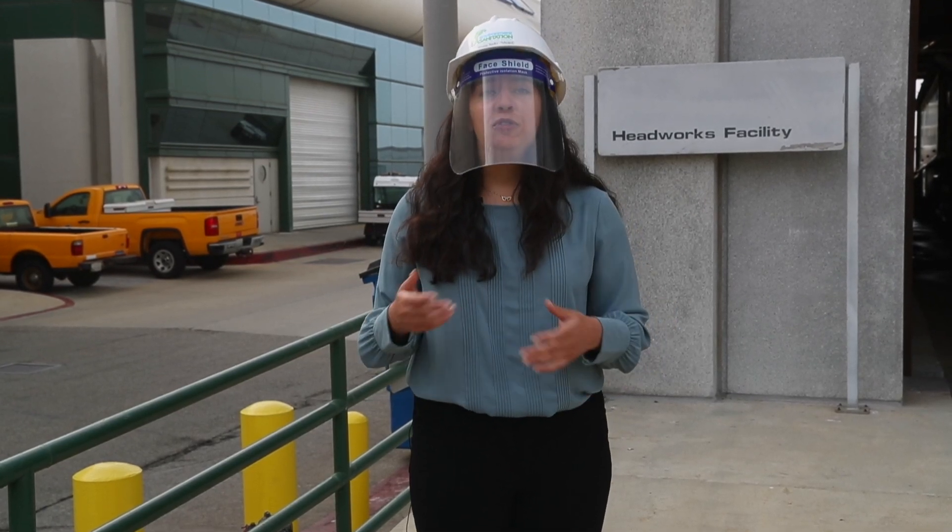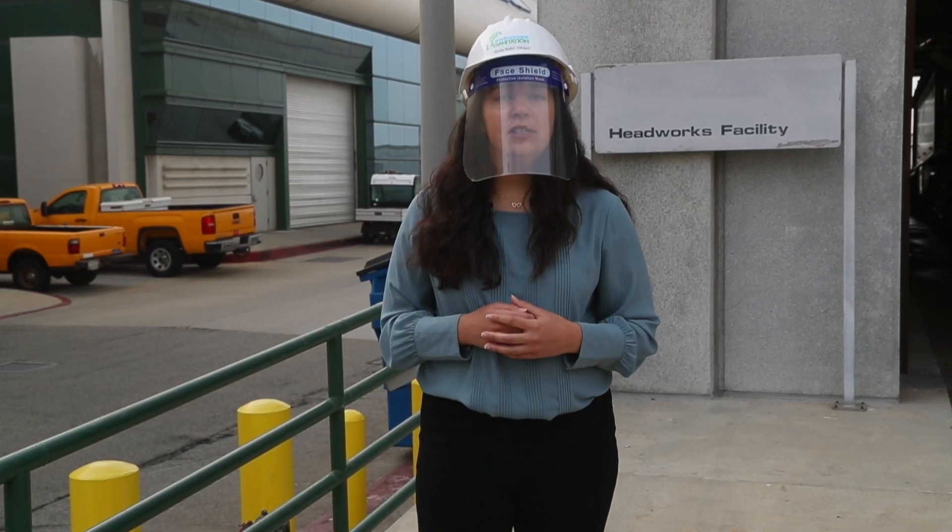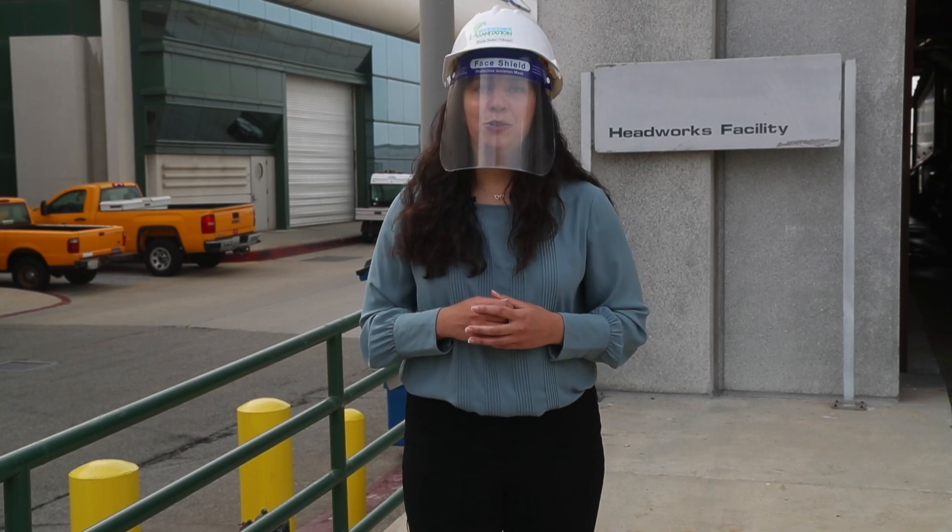The MBR pilot study will be very important in helping us select the advanced treatment technologies that can produce safe and reliable recycled water.